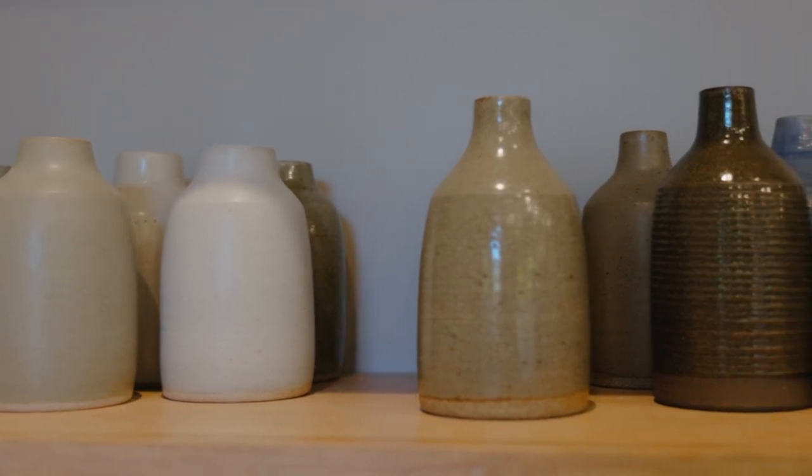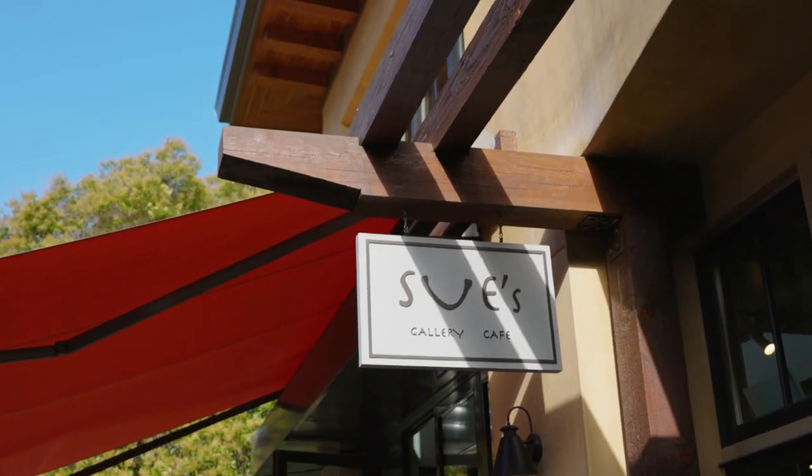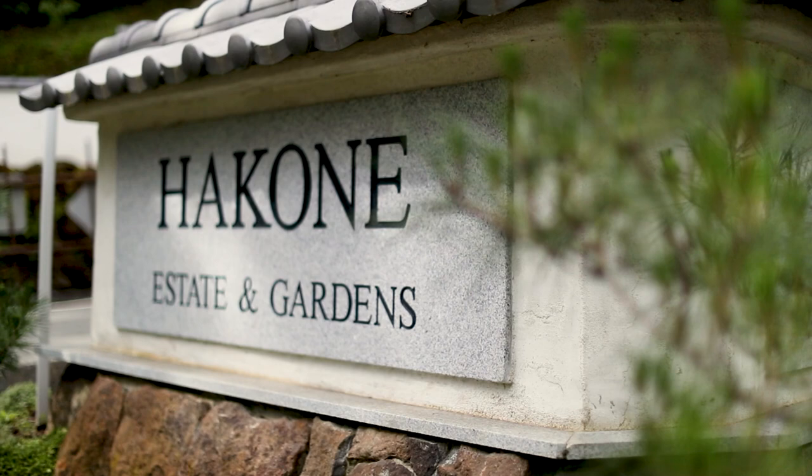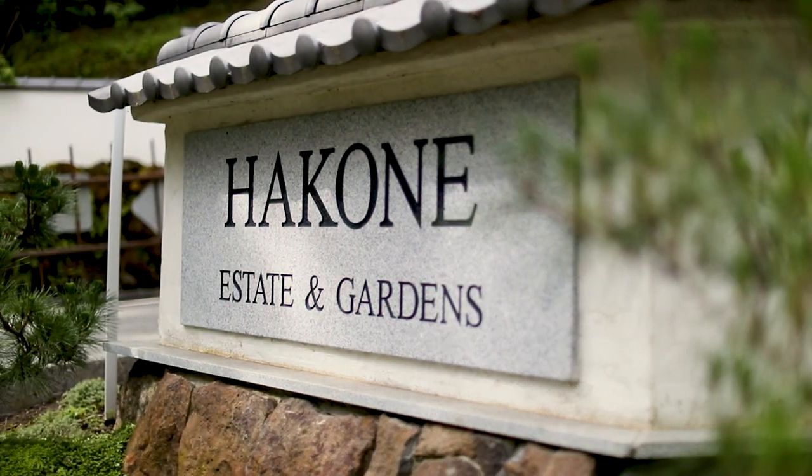Here we are at Sue's Cafe. Downtown Saratoga is one of my favorite places to hang out — there are casual cafes to Michelin star restaurants like the Plumed Horse. Hakone Gardens is just a short drive away, as well as the Santa Cruz Mountain Wine Region.